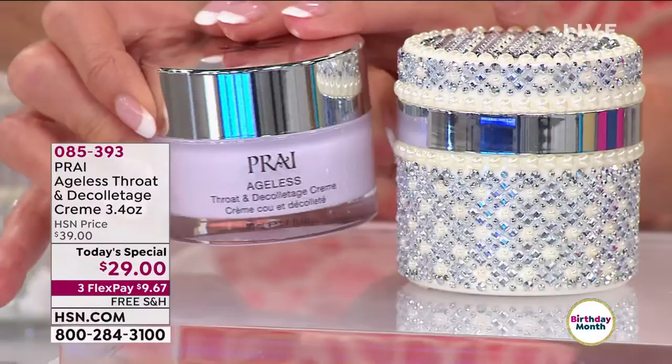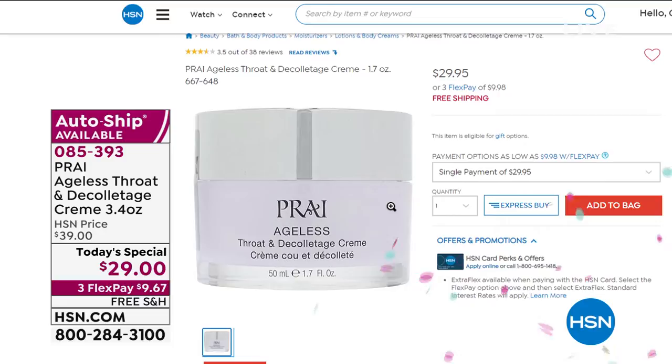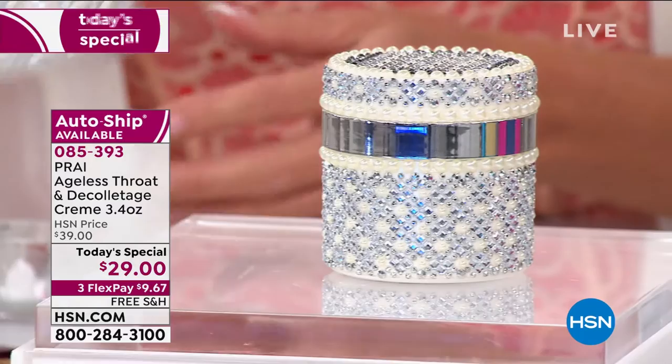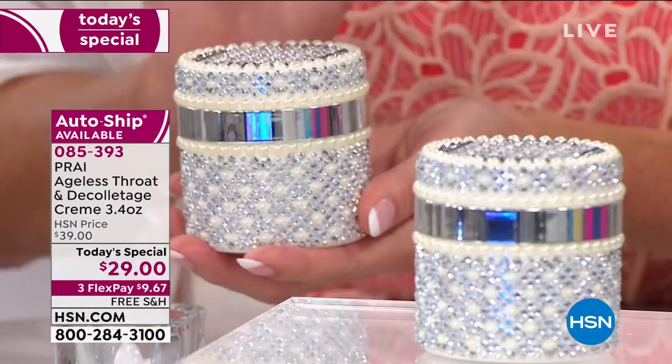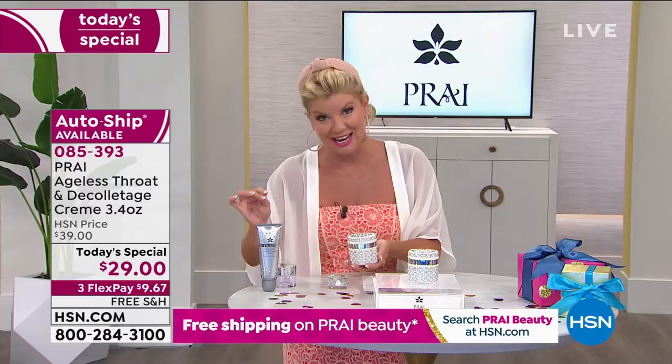I want to showcase the special offer. You can go online right now — millions of the 1.7-ounce have been spoken for at $29. We have doubled the size today to 3.4 ounces. The most gorgeous bejeweled jar — it looks like the finest of diamonds and pearls, so feminine. You can reuse it after you go through the cream.